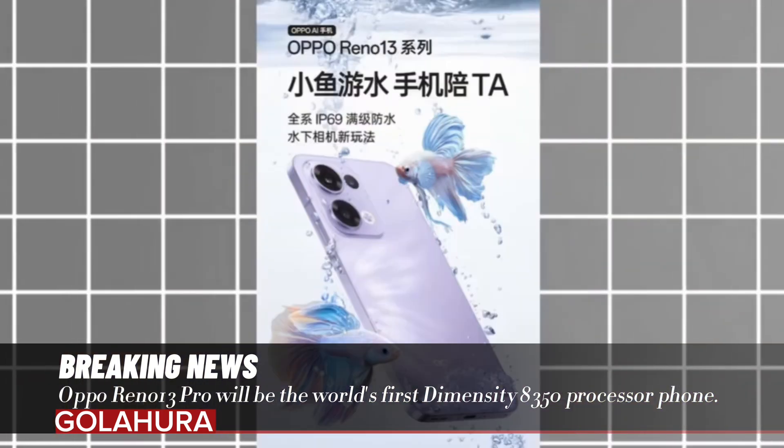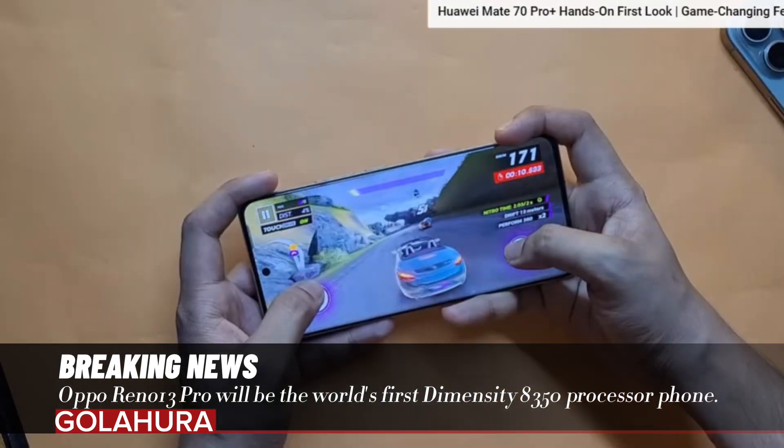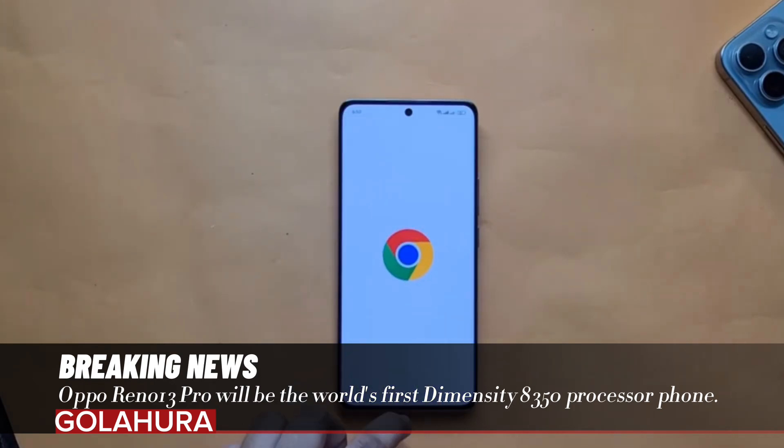The Reno 13 Pro's 100W SuperVOOC wired charging and 50W wireless charging support will allow users to quickly charge their devices.